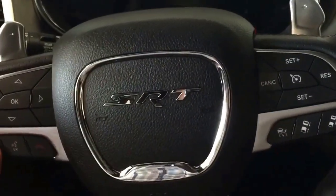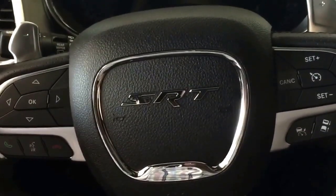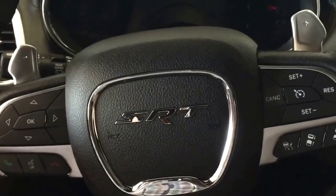Amazing vehicle — paddle shifters, SRT8, adaptive cruise control. You've got the speaker here so you can answer the phone from the steering wheel. Paddle shifters for changing gears from the back of the steering wheel — it doesn't get better than this.